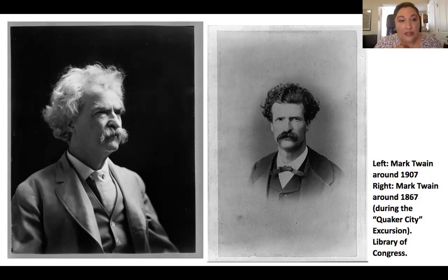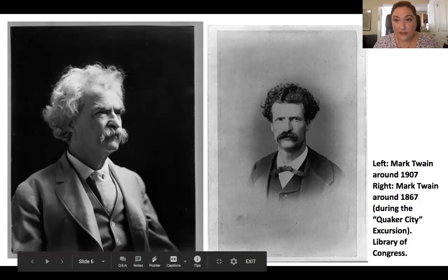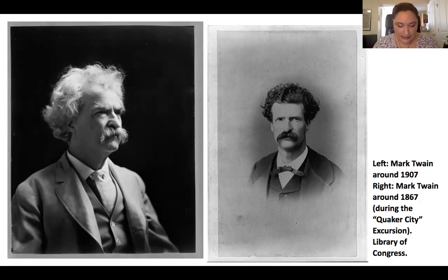When picturing Twain, I think of the older, slightly grizzly man and his later publications — books like The Adventures of Tom Sawyer, The Adventures of Huckleberry Finn. But in 1867, Twain was just 32 years old and he talked his way onto the Quaker City trip by offering his services as a reporter, writing for a San Francisco newspaper who paid for the trip. During the trip, he wrote travel articles published in American newspapers, but he also made observations about his fellow passengers — particularly Bloodgood.